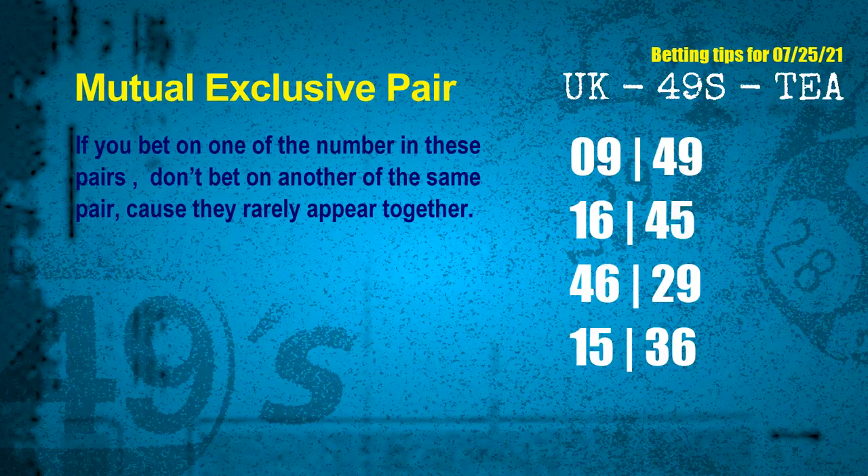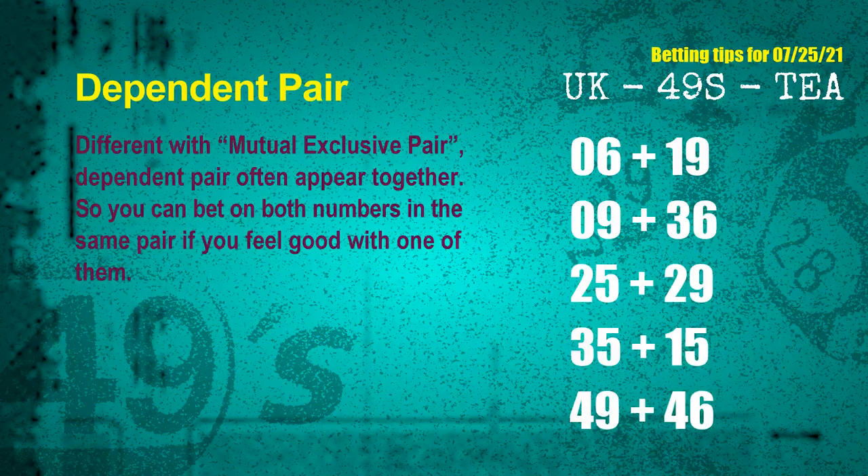The mutual exclusive pairs for next draw are: first pair — 09 and 49; second pair — 16 and 45; third pair — 46 and 29; fourth pair — 15 and 36; fifth pair — 35 and 15; sixth pair — 49 and 46.